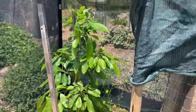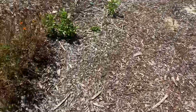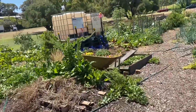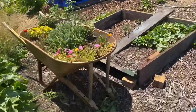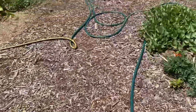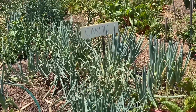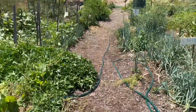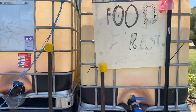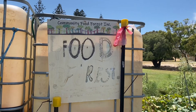Avocado. Chinese cabbage. Oh, look at this flower — beautiful. This is garlic. Nice. So this must be their water system they use. This is supposed to be a community food forest.